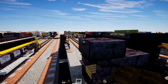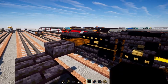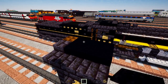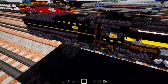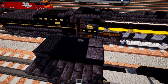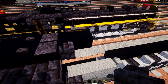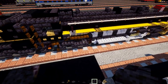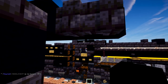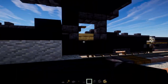Add a dark oak trap door in the middle, then black concrete two by three, then two blocks wide black carpet. Then two blackstone pressure plates, two blackstone buttons, two black concretes, and two blackstone brick walls.